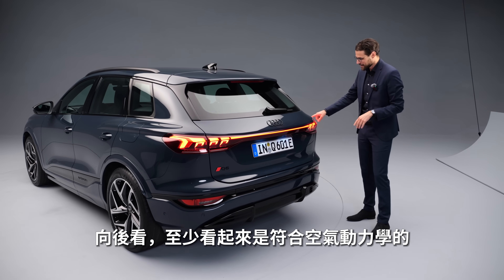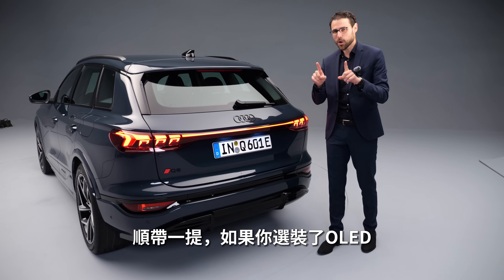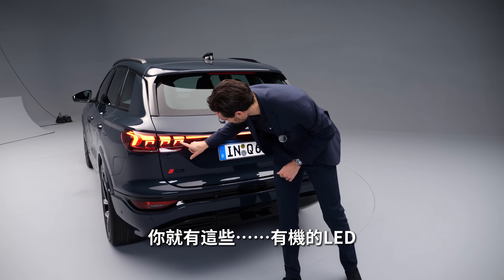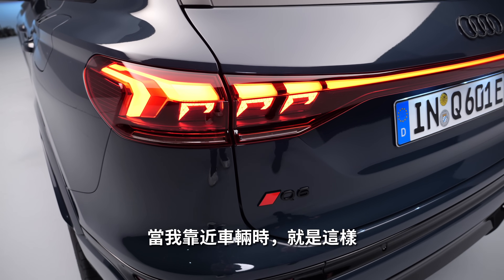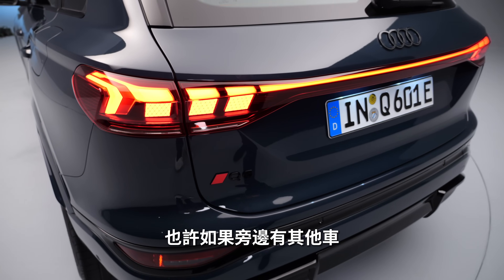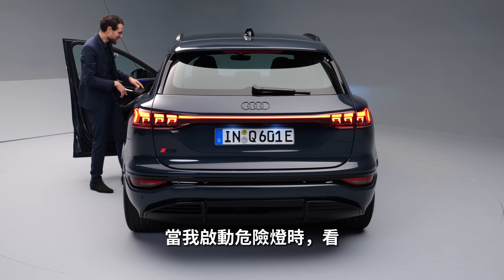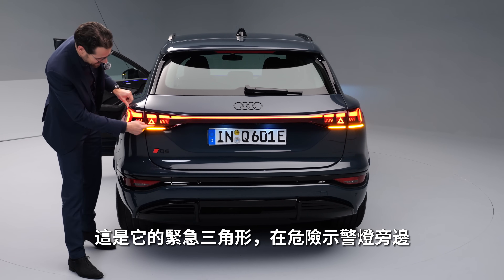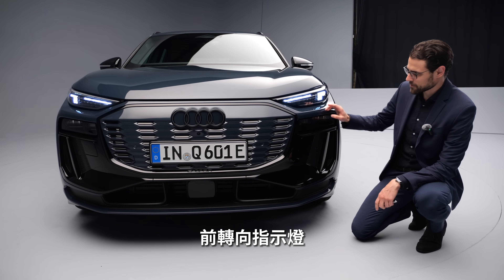Towards the rear, that looks aerodynamic — look at that light strip going all the way across. If you have the optional OLED in the rear, you also get organic LEDs in the lower part. One feature of the rear OLED is the proximity sensor: when you get closer to the vehicle, it signals stop. When I activate the hazard lights, we also get this emergency triangle here next to the hazard lights, and turning indicators with a cascading style.